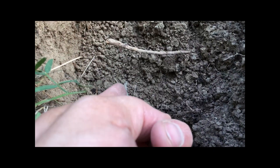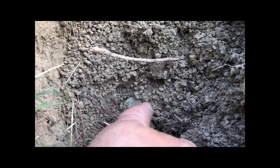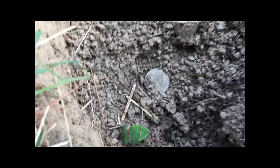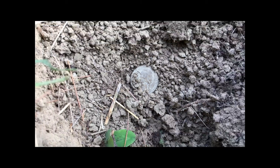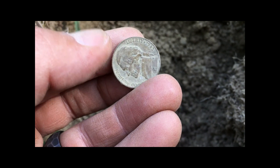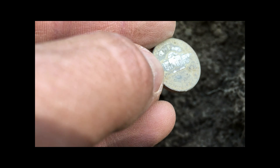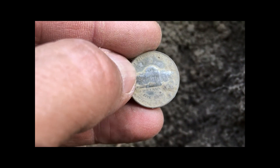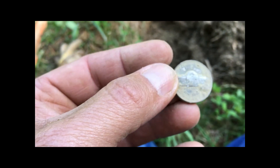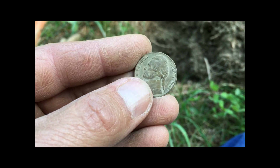It looks to be a nickel — well, I'm hoping it's silver, but what are the chances given my luck. What is that — 1940? Is that a war nickel? I can't remember the war nickel years. Oh, that looks silver. I'm not sure if I got a war nickel, but it's in great shape.